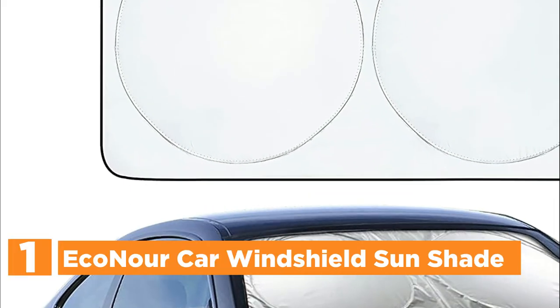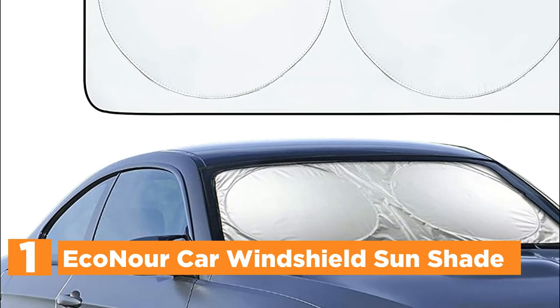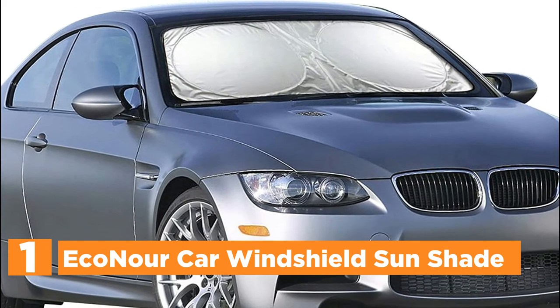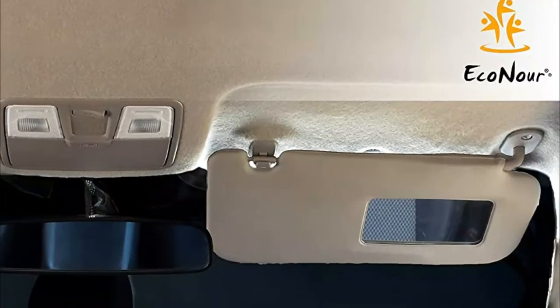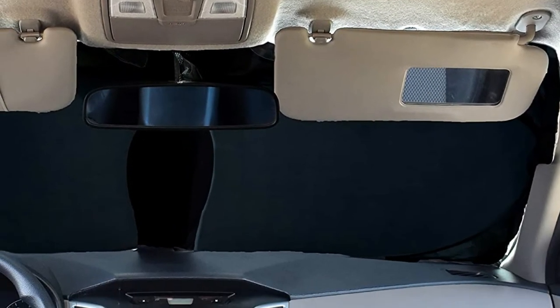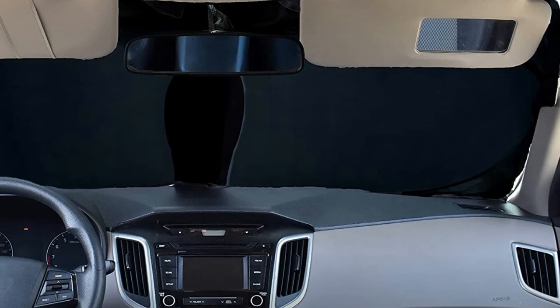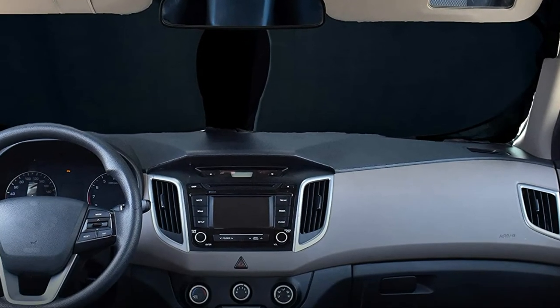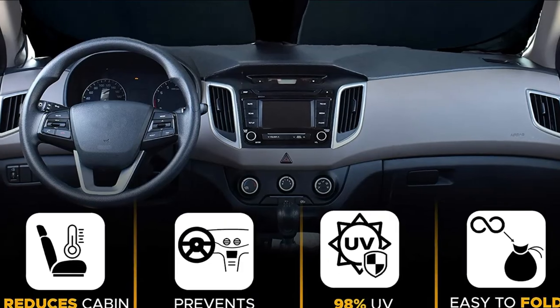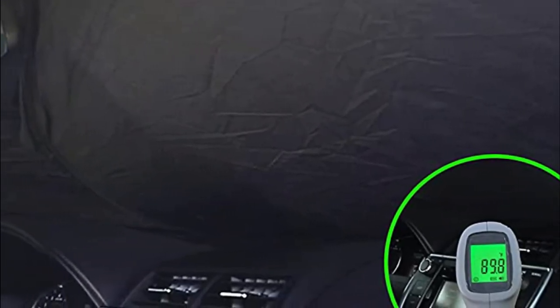The top pick in our list: the Econour Car Windshield Sunshade. This car sun shade for windshields works against harmful UV rays from damaging your car's interior. It is extremely durable and hassle-free to use. This sun shield for cars offers exceptional vehicle interior sun protection, thanks to the top-notch durable 240T sunblocker screen protector material, ensuring your car's interior temperature stays at a comfortable level.